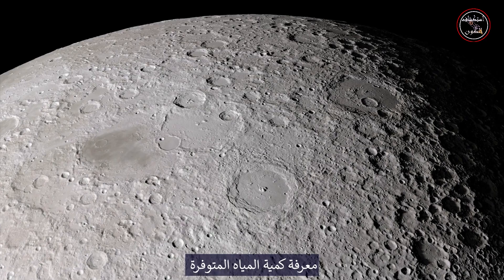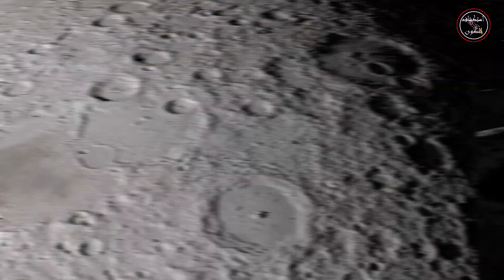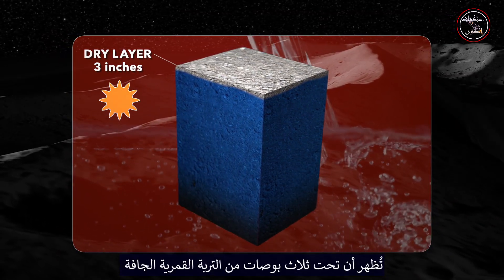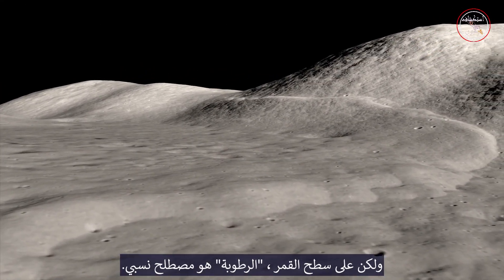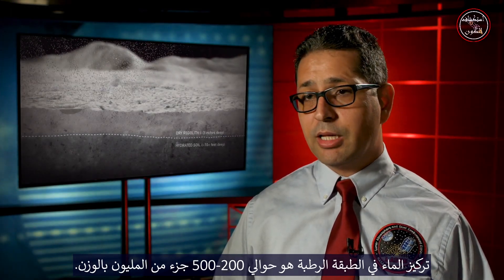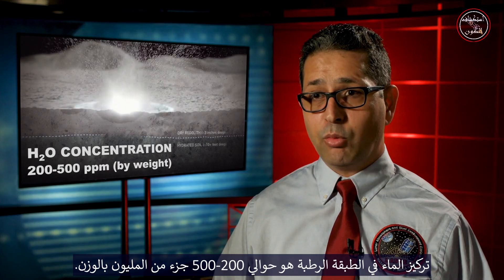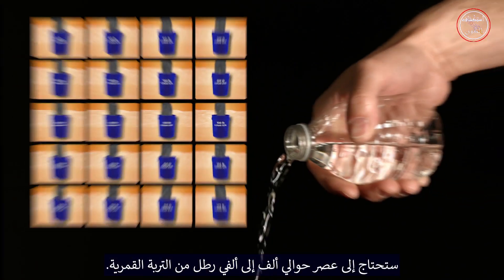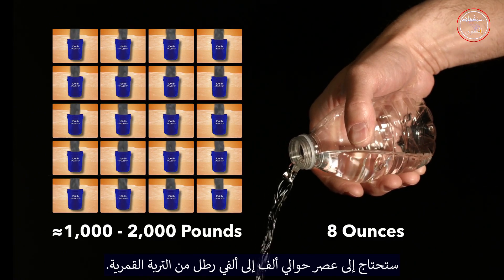Knowing how much water is available at the Moon's mid-latitudes is important for future exploration. LADEE's observations show that beneath 3 inches of dry lunar soil is a wet layer 10 feet deep, but on the Moon, wet is a relative term. The concentration of water in the wet layer is about 200 to 500 parts per million per weight. To fill an 8-ounce bottle with lunar water, you would need to squeeze water out of about 1,000 to 2,000 pounds of lunar soil.